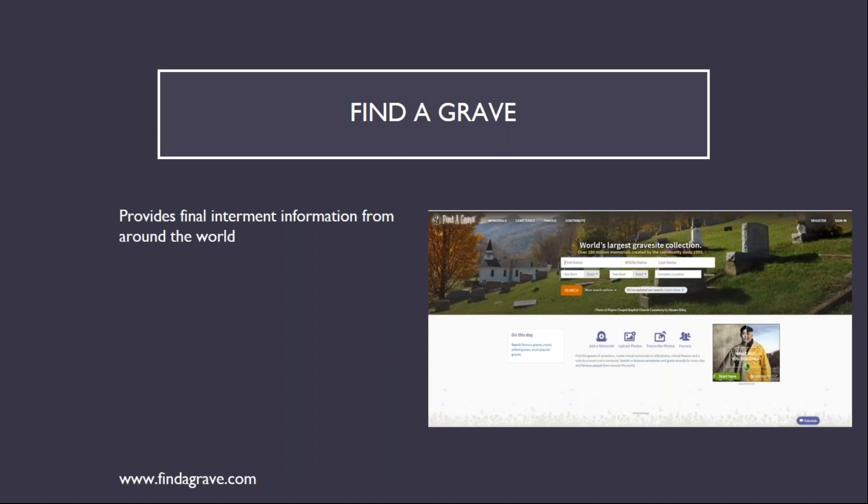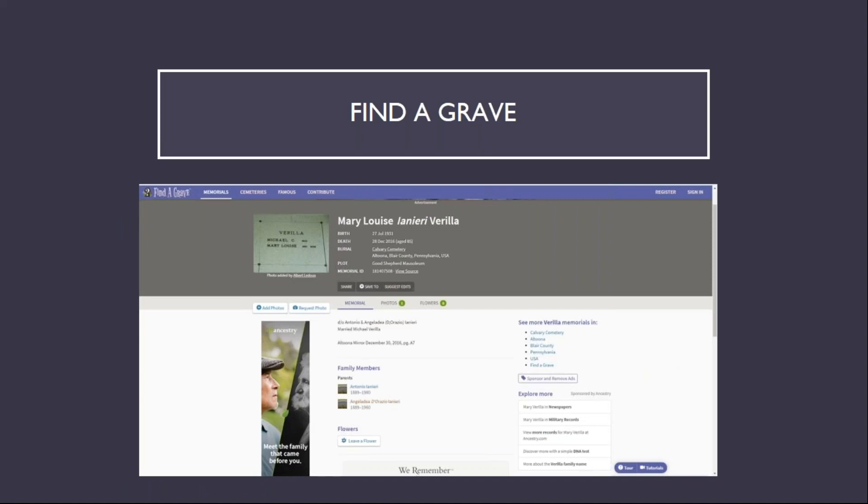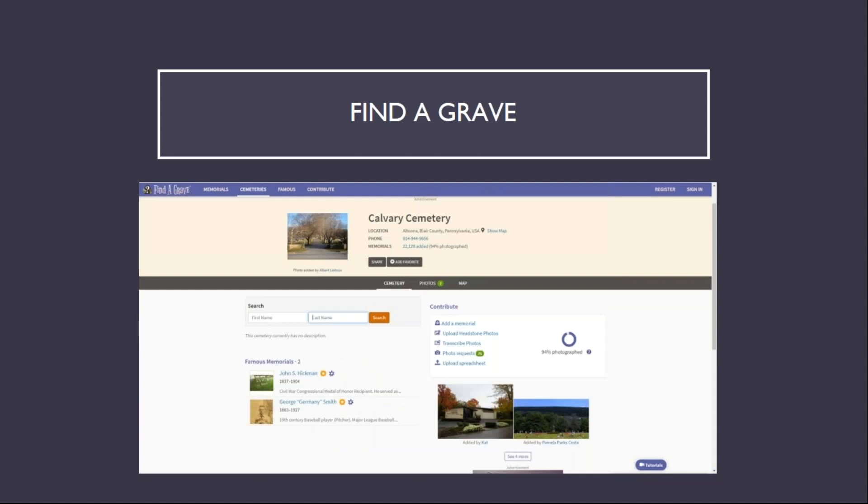Find a Grave provides final interment information from around the world. The example here is for my grandmother. The full information page includes a photo of her marker, dates of birth and death, and information about the cemetery, as well as a link to her parents' gravestone. Find a Grave also includes user-contributed information about cemeteries, shown here with the cemetery in Altoona where my grandmother and great-grandparents are interred.